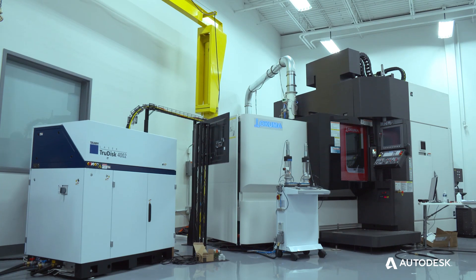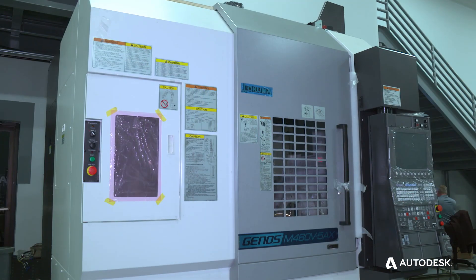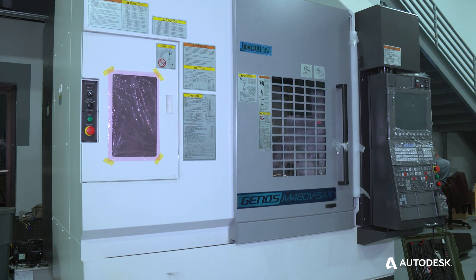So now that machine, that entire solution can go to a customer, power up, plug and play and make a perfect part right from the gate every time.